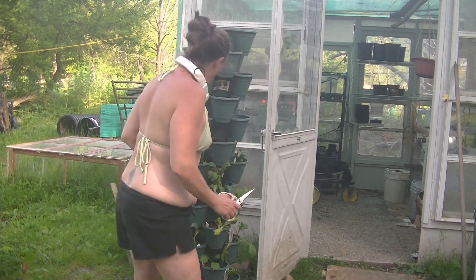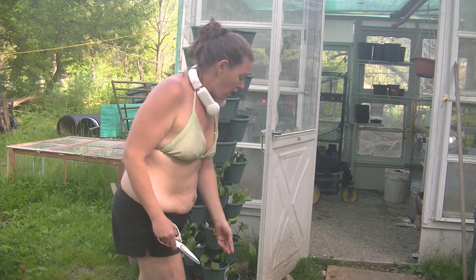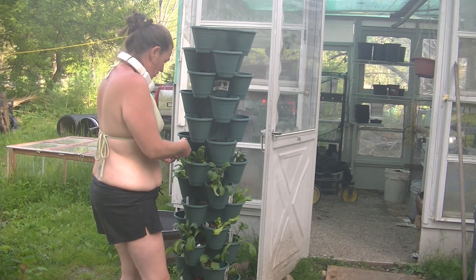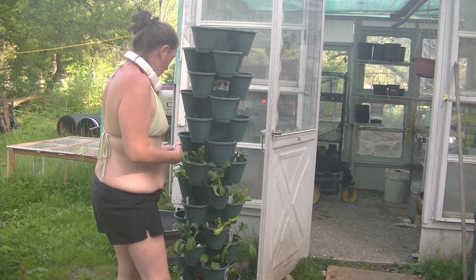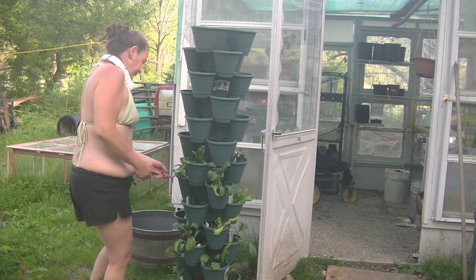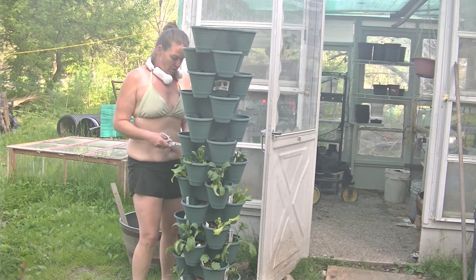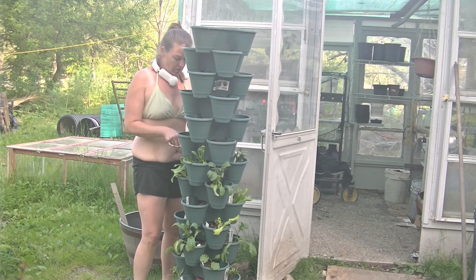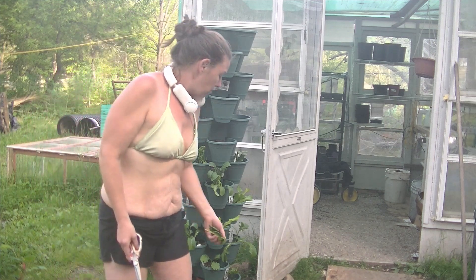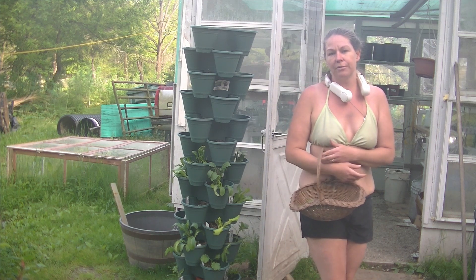Then we'll walk out to the garden where I've been working all day. Derek's been working all day too and I'll show you the progress we've been doing out there. It definitely has been a very hot day in Ohio. I'm going to take those inside and get them washed up, but let's head out to the garden and I'll show you what's been happening out there.